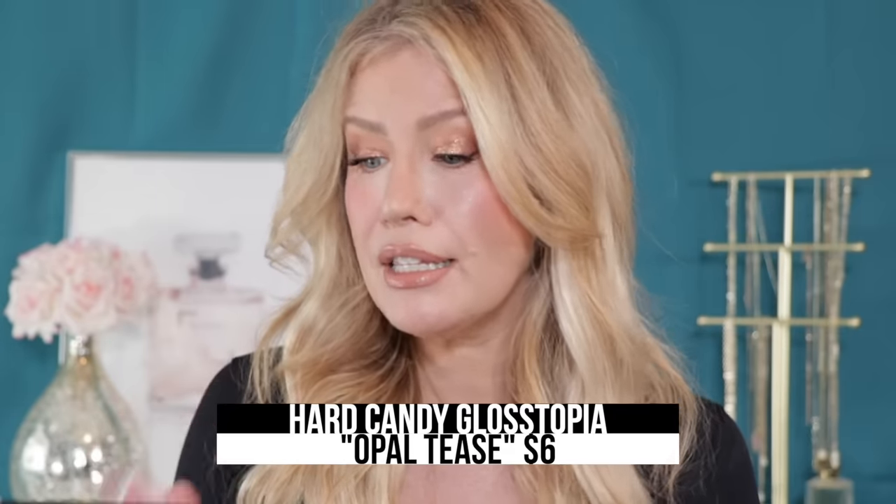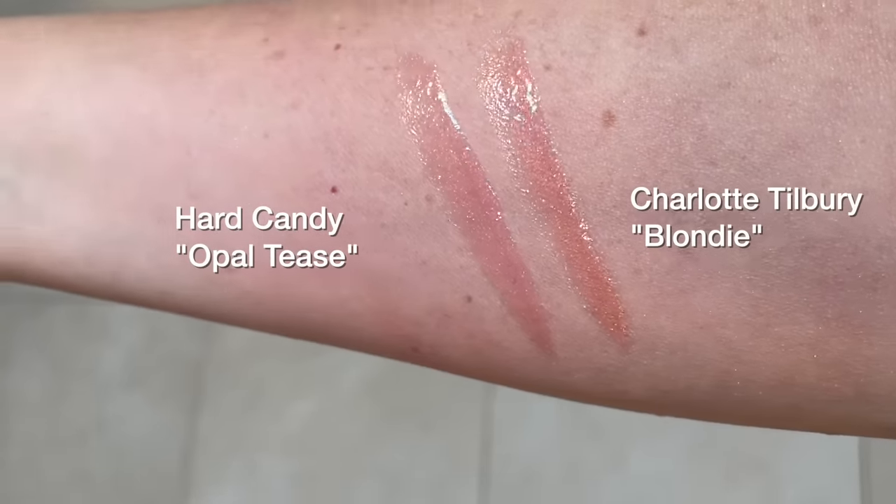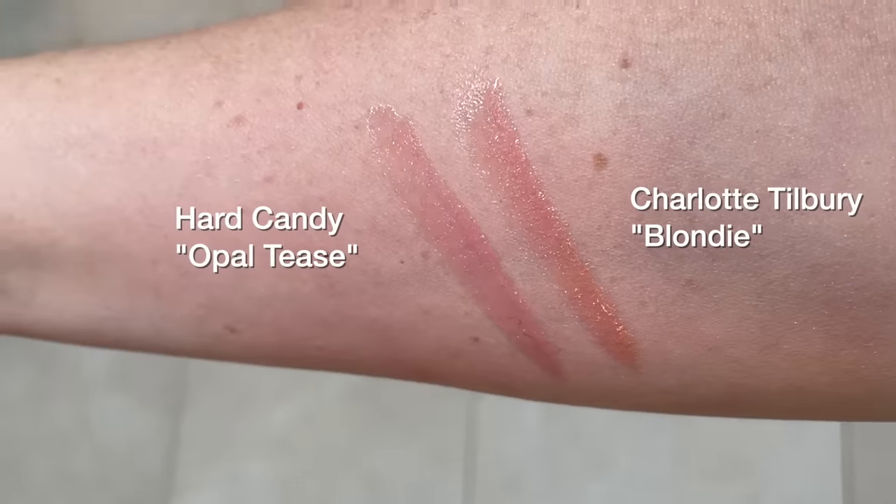For the gloss, these are just slightly different but close enough to call them a dupe. This is the Charlotte Tilbury Lip Luster in the shade Blondie, and this is the Hard Candy Gloss-topia in the shade Opal Tees. This is another instance where I actually prefer the dupe — Blondie is a tad peachier than the Hard Candy.